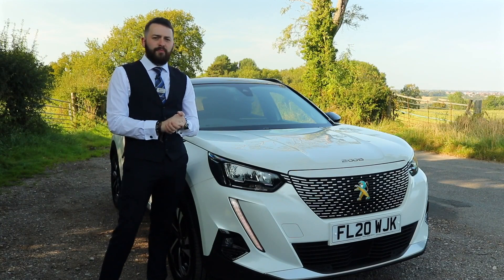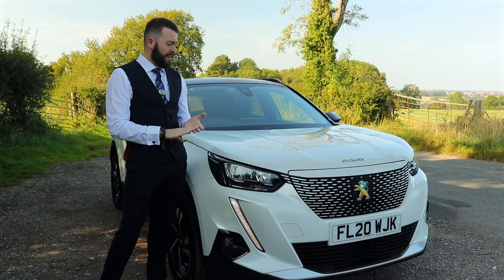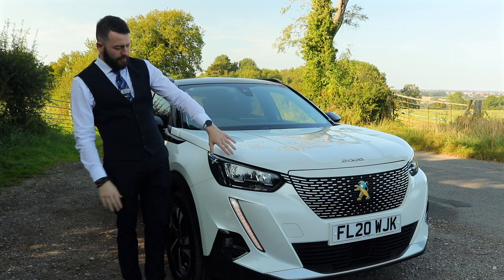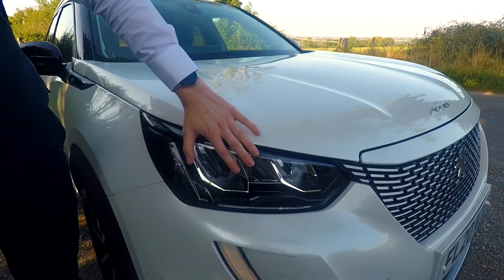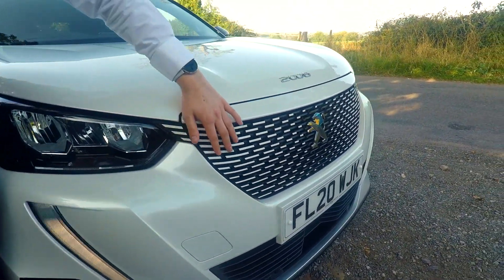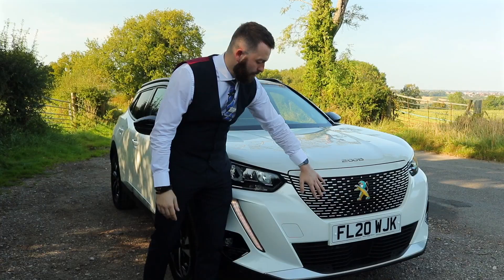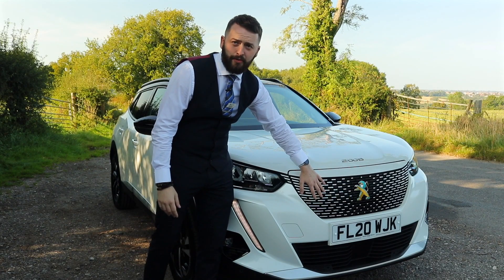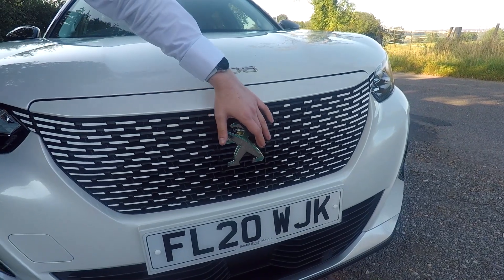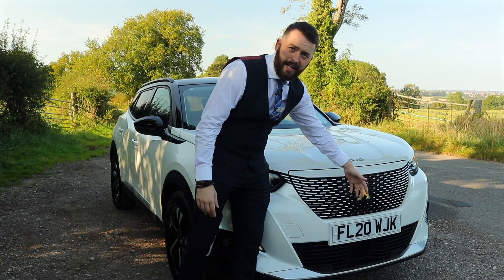Over the previous model you can see that Peugeot have really taken this vehicle to the next level with its bold new design. With notable features, you've got your LED headlights, Fang LED daytime running lights. You also have the colour matched front grille, which is specific to the electric vehicle. You also have the Lion Badge prominent on the front with its blue feature here to symbolise the electric.